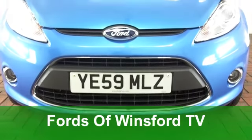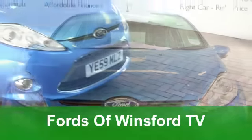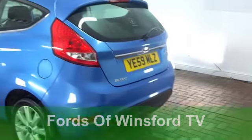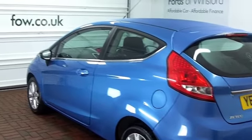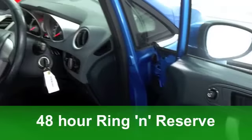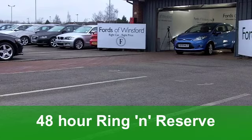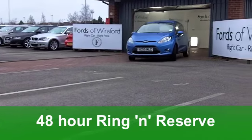Well, if you buy a car purely on colour, you won't go far wrong with this Ford Fiesta, because this colour blue that Ford do is really stunning, and it looks the business on this Fiesta. This one comes from 2009, it's a 1.25 ZTEC, which means you've got very decent performance and fuel economy on offer.